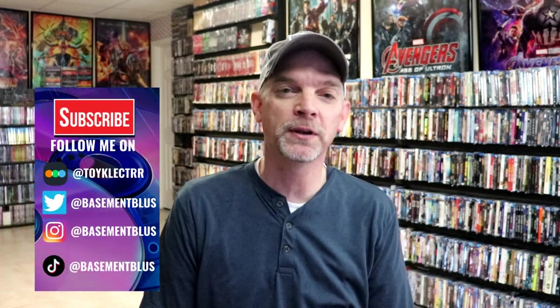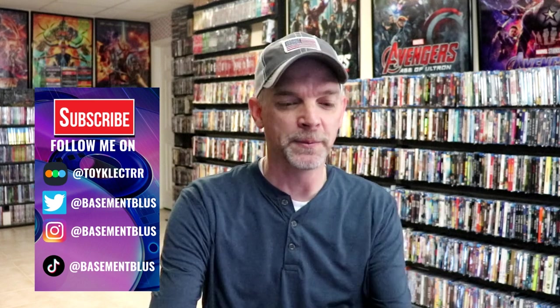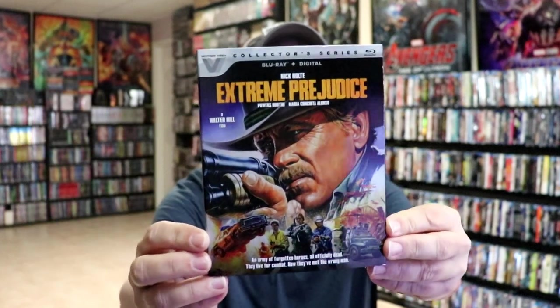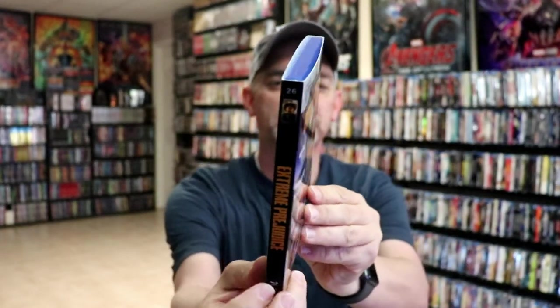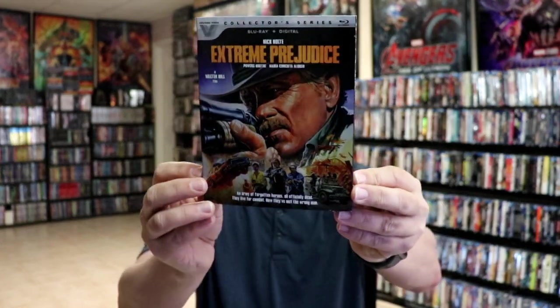Hey, Tony here. For today's Slipcover Saturday, I'm going to show you my Vestron Video Collector Series. These are a series of titles that have a silver banner at the top with the Vestron Video logo. They do have a numbered spine, which is always nice. It's a very consistent line, and this of course is our newest one — really nice looking artwork. I thought I would go in numerical order from the releases.